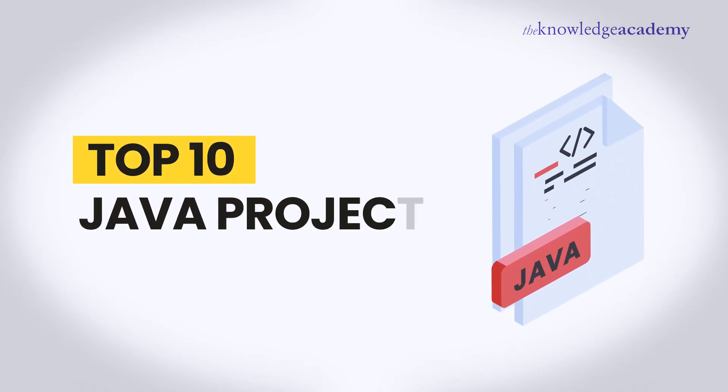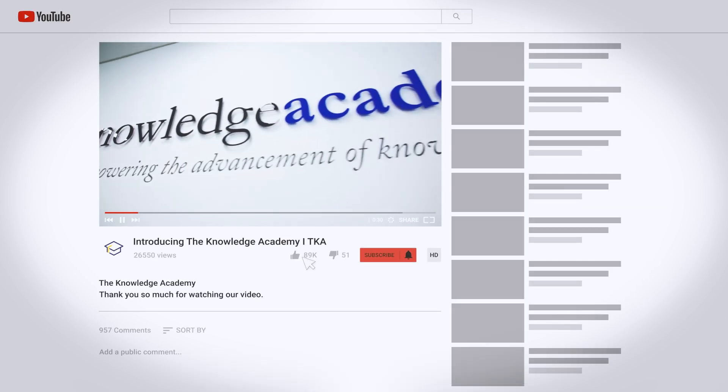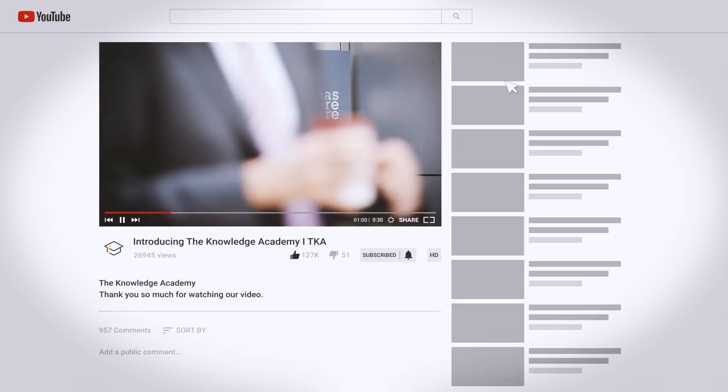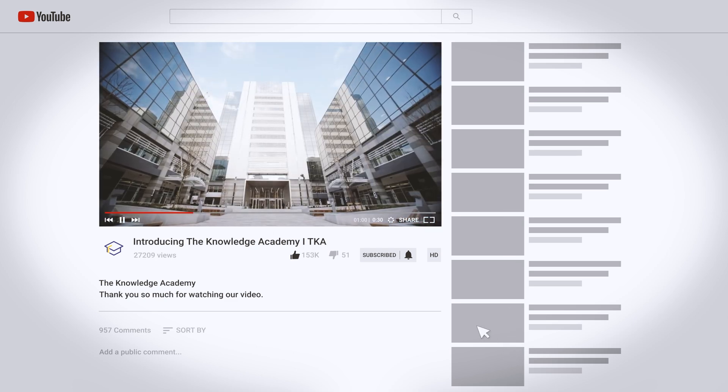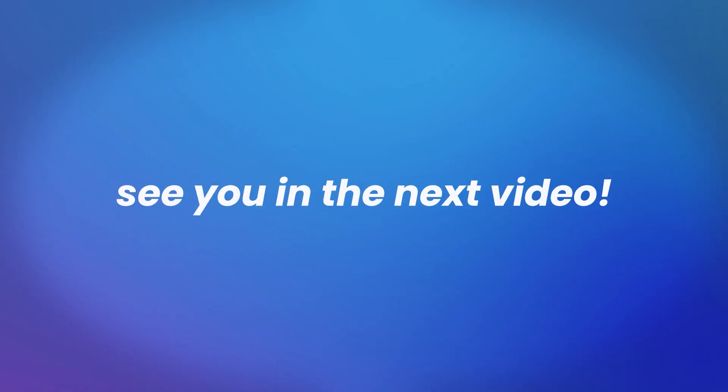That wraps up our countdown of the top 10 Java projects. Which one are you most excited to try? Let us know in the comments below, and don't forget to like, share, and subscribe to the Knowledge Academy for more tech content. Till then, keep learning, keep growing — see you in the next video!